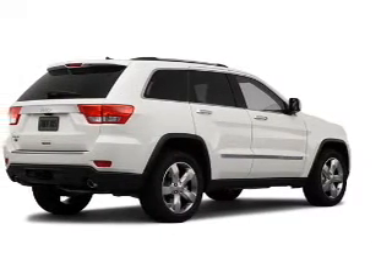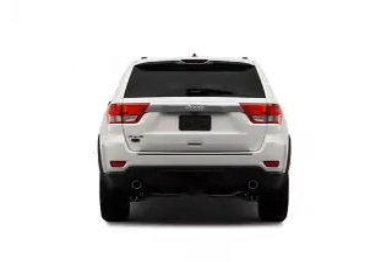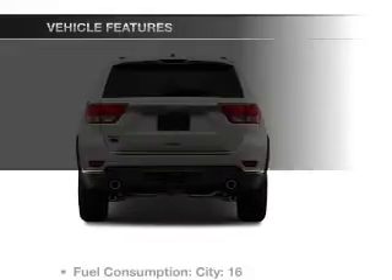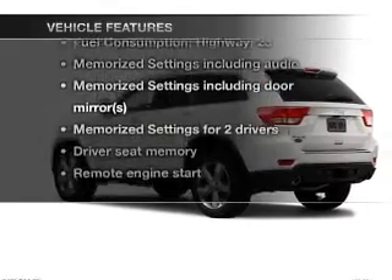Heated seats make cold weather driving more endurable. Let the outside in with a built-in sunroof, and memory settings are one of many features. With these notable features, you won't want to miss out on the opportunity to own this amazing ride.